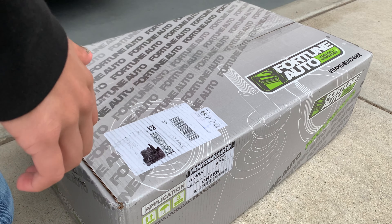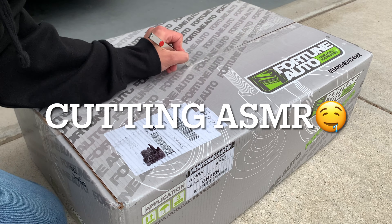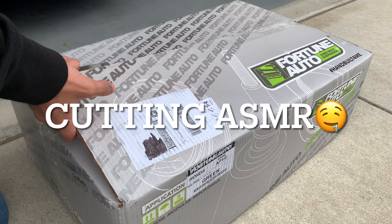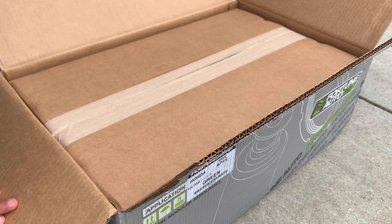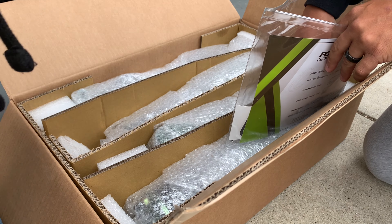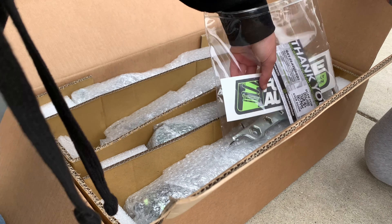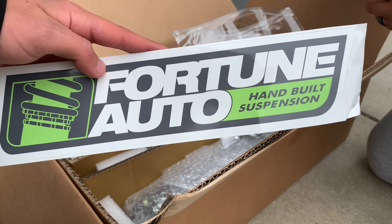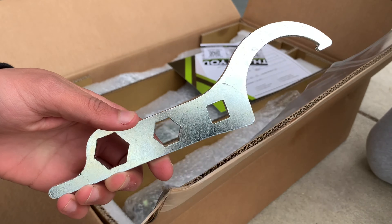I'm gonna open them right now and see how they look. This is all that matters — the stickers. Oh, this is a pretty good looking sticker, I'll put this on the toolbox or something. Hard type. These are pretty cool.